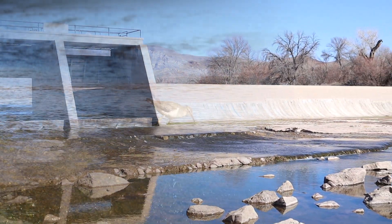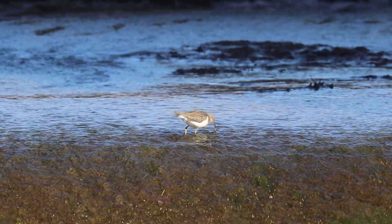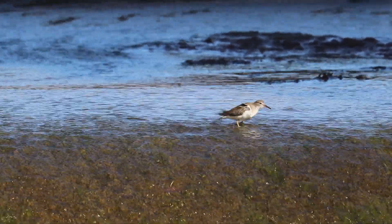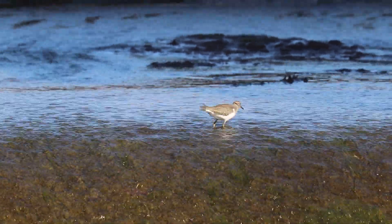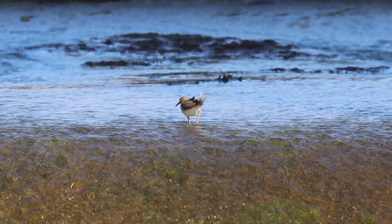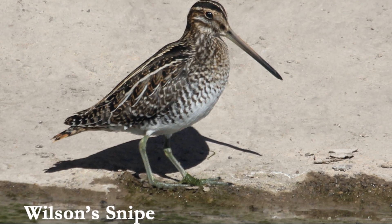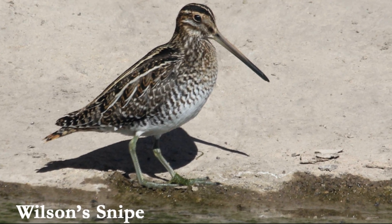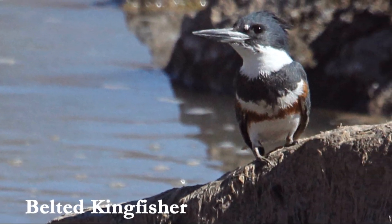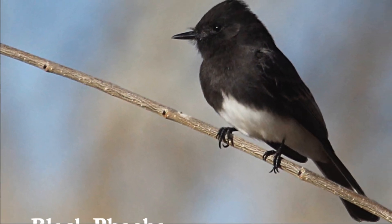Percha Dam itself is a reliable spot to see spotted sandpiper. Other birds that can be found here include Wilson's snipe, belted kingfisher, and black phoebe.